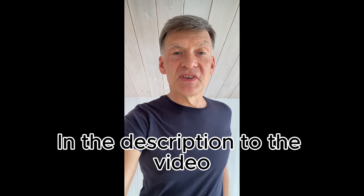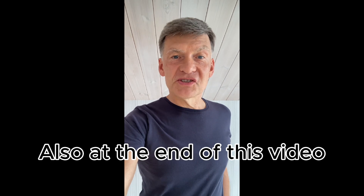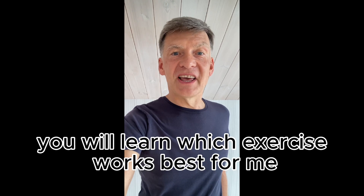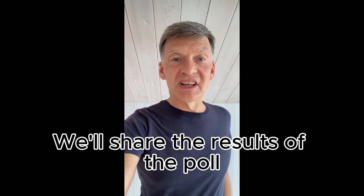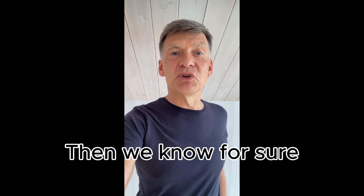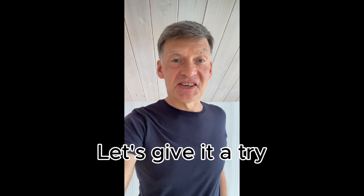In the description to the video, you will find a link to a quick poll where you can respond which exercise works best for you. Also, at the end of this video, you will learn which exercise works best for me. Then we'll share the results with everyone, and we'll know for sure which exercise works best for blood pressure. Let's give it a try!